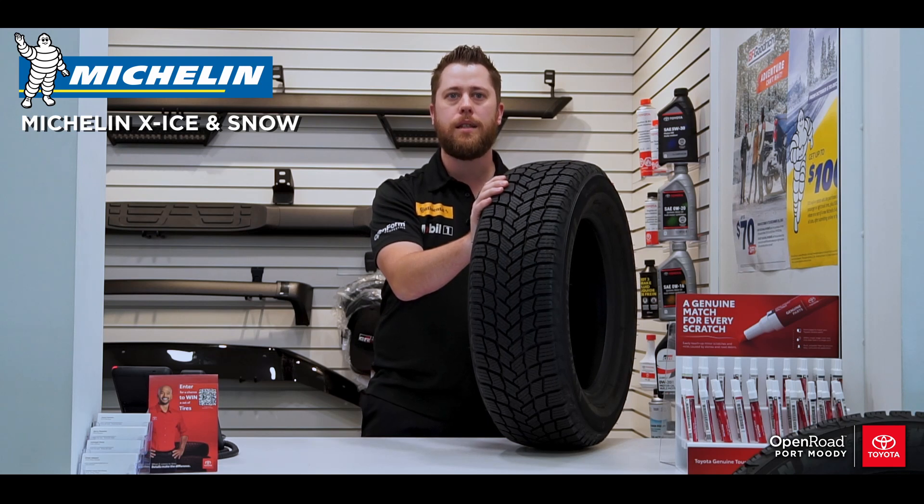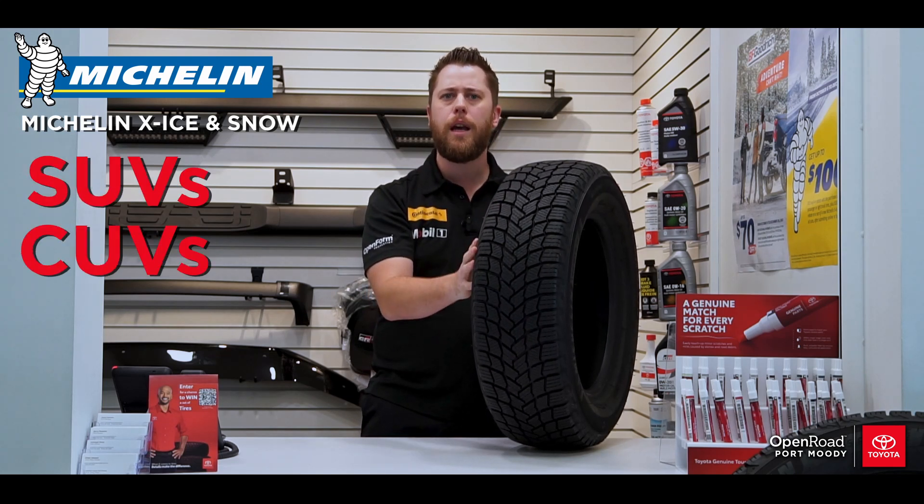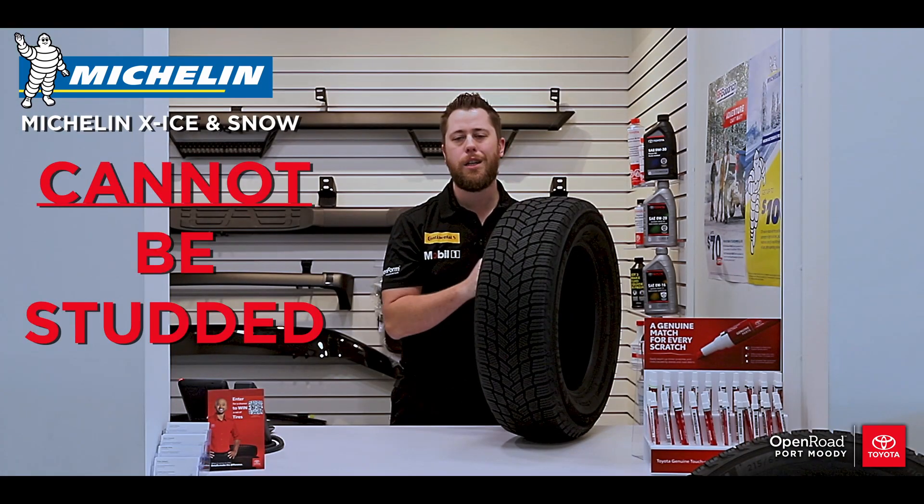A little bit quieter than snow tires, these tires are ideal for all-wheel drive vehicles like SUVs, CUVs and crossovers. These tires cannot be studded.